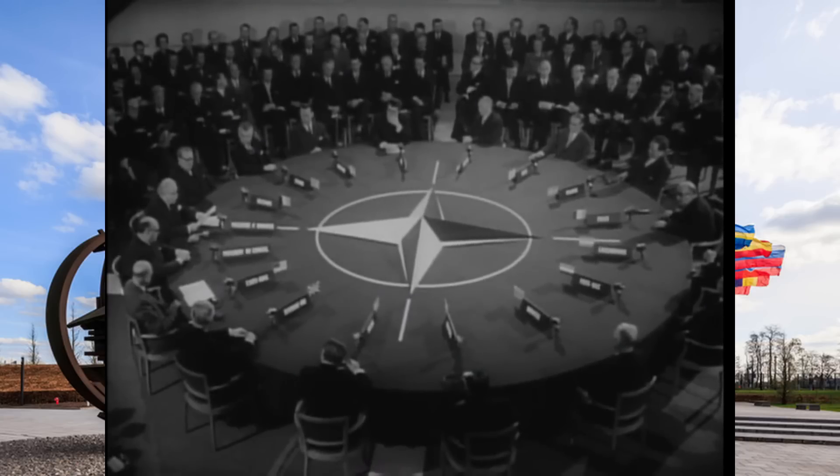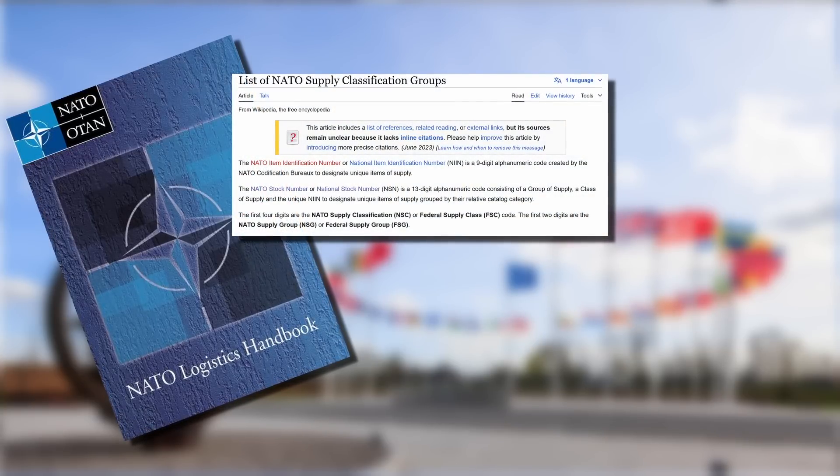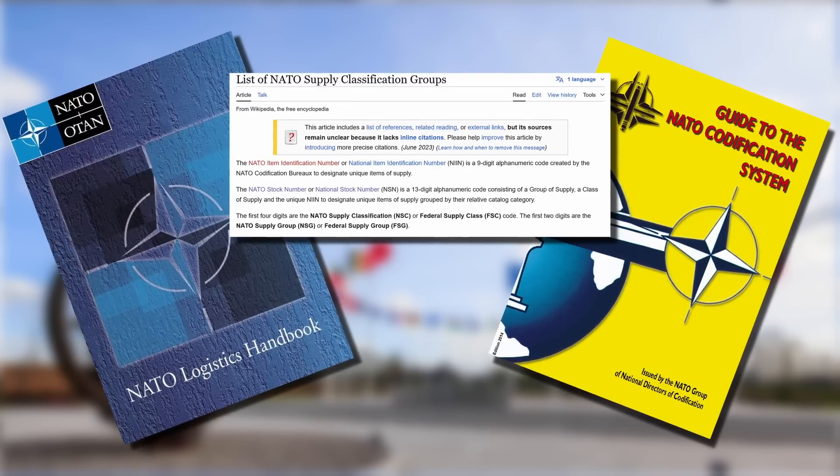Now this was just a below-the-surface covering of this topic, but if you want to dive deeper, there is plenty out there — a few good references being the NATO Logistics Handbook (though there are a few editions), the Wikipedia page listing out the NATO Supply Classification Groups, and the Guide to the NATO Codification System, which too has a few different editions.